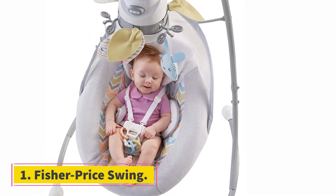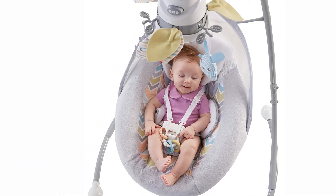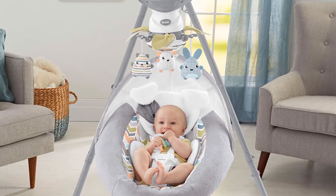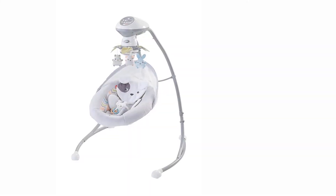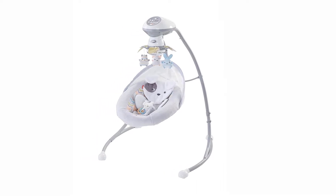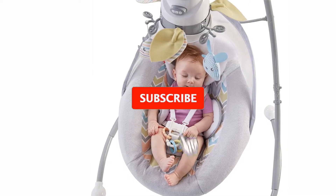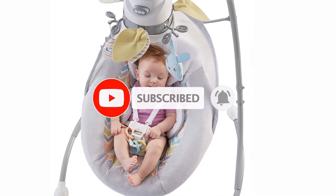Starting at number one: the Fisher-Price Sweet Snugapuppy Dreams Cradle and Swing. It is one of the most popular baby swing options on the market because of its affordability, flexibility, and deep plush seat. It's especially comfy and cozy compared to many other swings, making it perfect for naps. This swing also features a mirror and mobile, six different speed settings, two seating positions — one flat, one inclined — and sixteen songs and nature sounds including white noise.